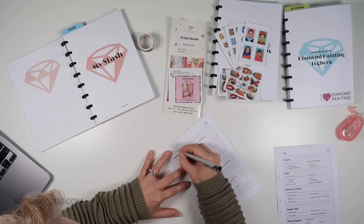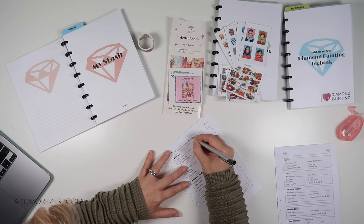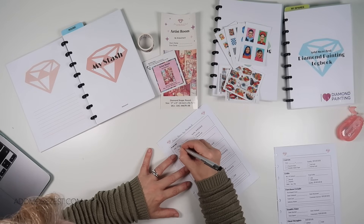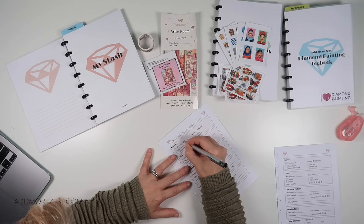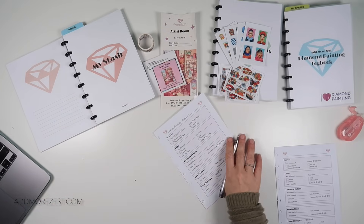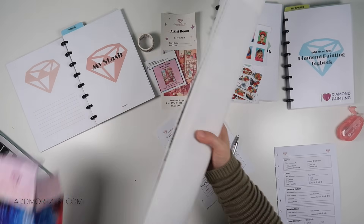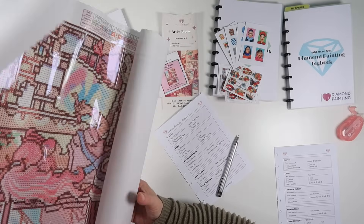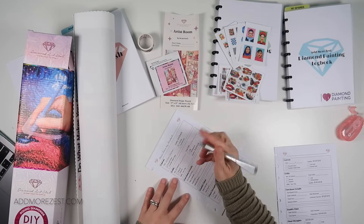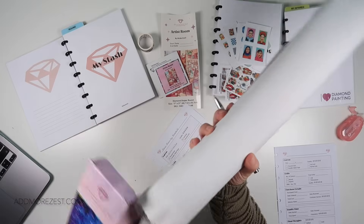Artist Room - this is Mrs. Butter D. I'm doing my capitalization just like they have on the packaging. This is 42.6 centimeters by 52.7 centimeters. It's a poured glue, full drill. Number of colors - I need the actual painting slip - it has 46 colors, and we do have some ABs in this one. So it has 46 colors, it is round with DMC and AB.